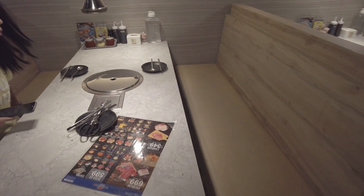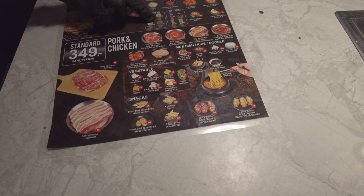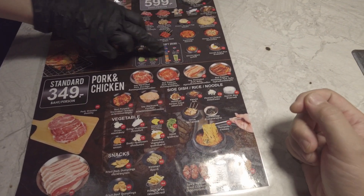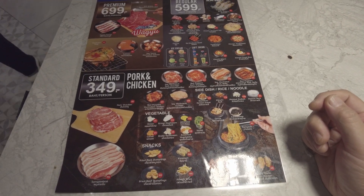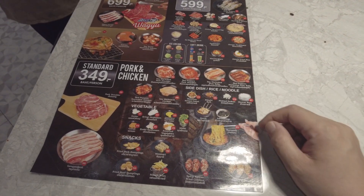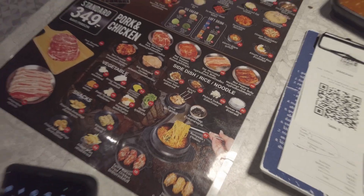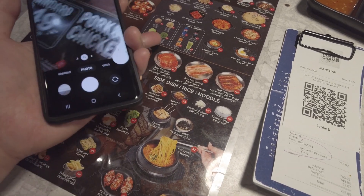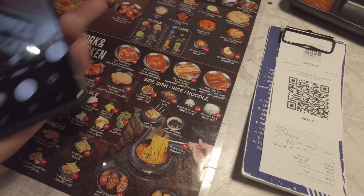Look at that setup those guys have going. I think you understood that — 349 baht and you get drinks. I confirmed: the soft drink and the ice cream are buffet. So you can have as much ice cream or soft drinks as you want.